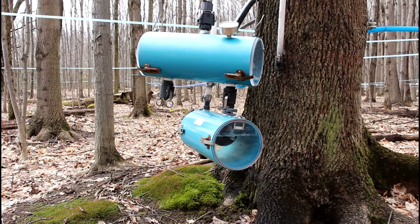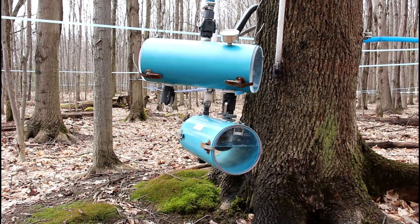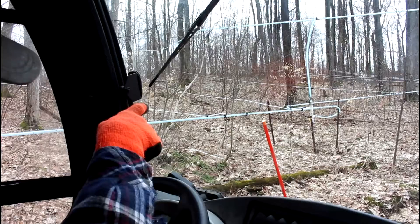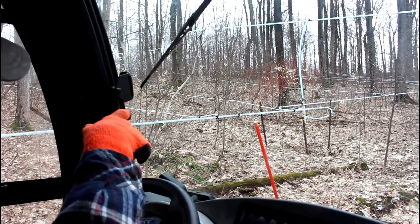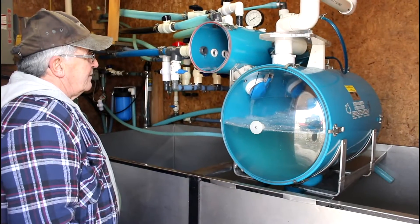They have around 3,000 spiles linking from the trees to the pump house through pipelines. The pipelines are kept up all year round, but new holes are drilled for the spiles each year. The pipelines are set up in straight lines with no kinks, allowing the maximum amount of sap to come through.